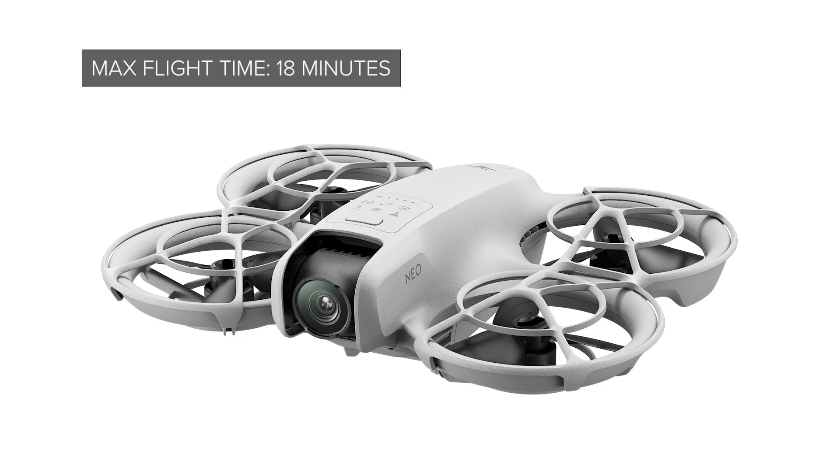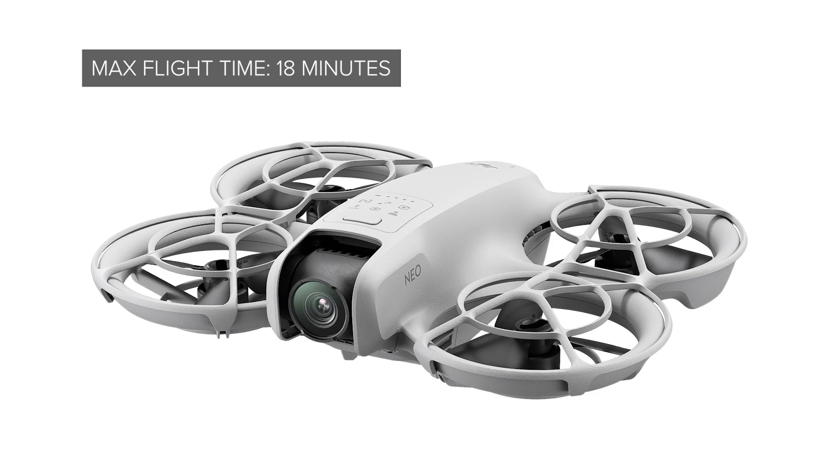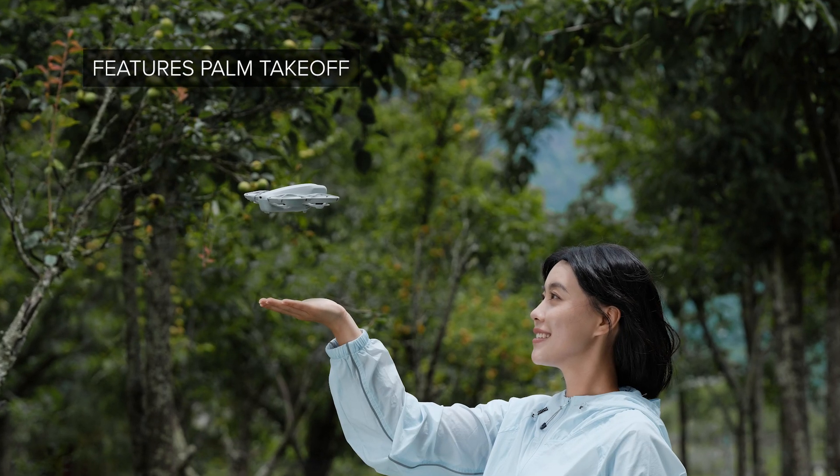The newest drone to their consumer fleet, the DJI NEO weighs in at just 135 grams. This drone packs a lot of features in a compact package. With up to 18 minutes of flight time and the ability to take off from the palm of your hand, DJI NEO can be flown with or without a remote controller.